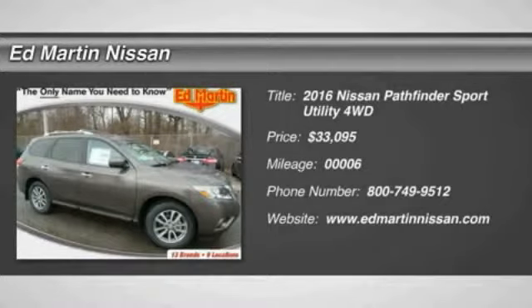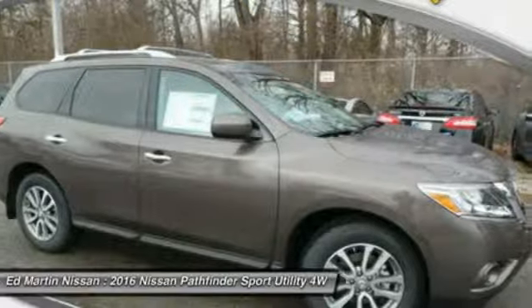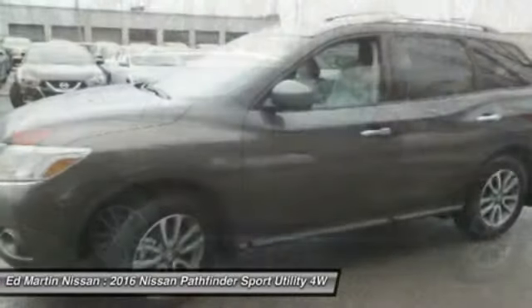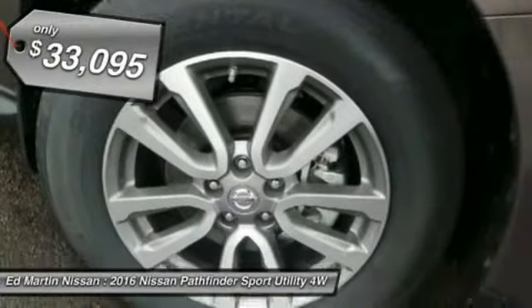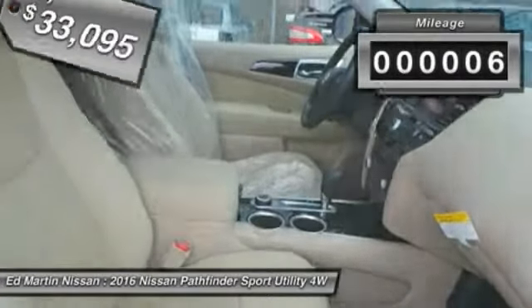2016 Pathfinder. The Pathfinder has a premium interior with three rows of seating for up to seven passengers, as well as versatile seating and cargo configurations. This SUV appeals to both truck lovers and car lovers and is priced below $35,000. This vehicle has less than 100 miles.